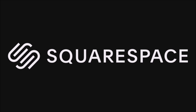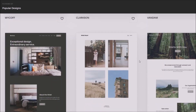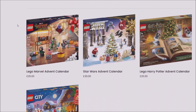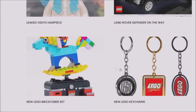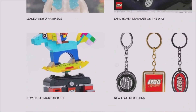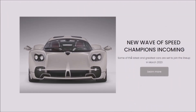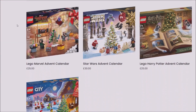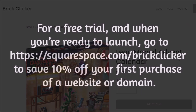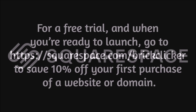Now a word from today's sponsor, Squarespace. With Squarespace, you can build a professional and easy-to-navigate website, such as one for all your LEGO needs. You can sell your LEGO on an online store — Squarespace has all the tools you need to start selling online, whatever your product may be. Present your work using Squarespace's professional portfolio designs, customizable galleries, and automatic image scaling. For a free trial, go to squarespace.com/brickclicker and save 10% off your first purchase of a website or domain.